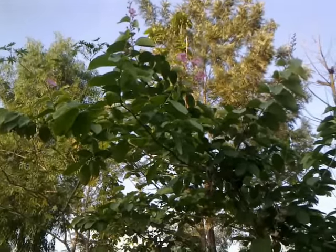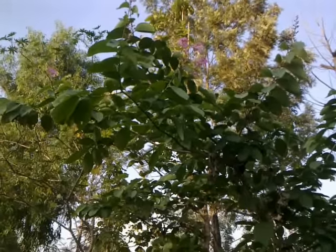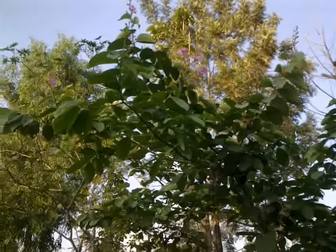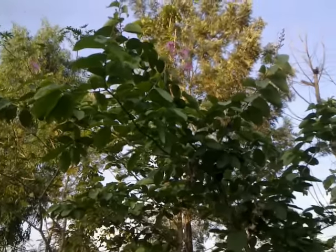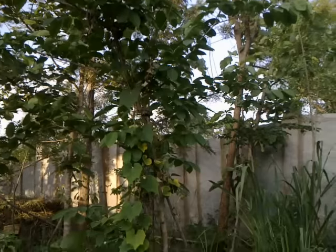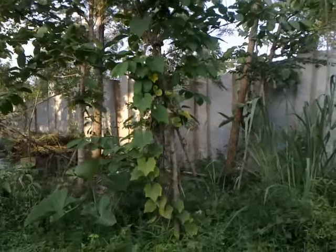This is the Lagerstroemia — I think it's Lagerstroemia speciosa. It's one of the grand old trees of India and it's one of the few trees that has very hard wood, at the same time, colorful flowers.